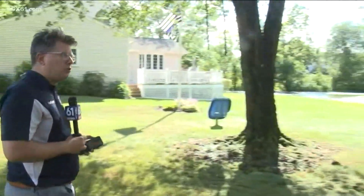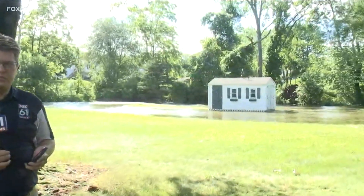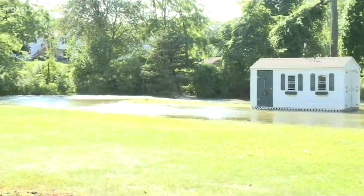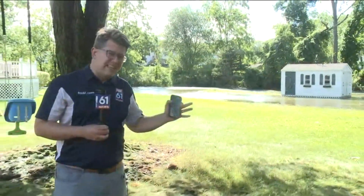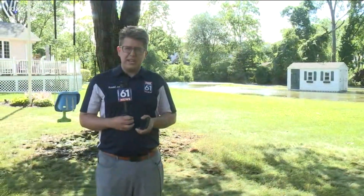Hi guys. This is Carriage Hill Drive in Wethersfield. The birds are chirping, the sun is out — it's almost like nothing at all happened today. That is until we show you this next door property. This is a homeowner's backyard. I don't think this is what they had in mind when they were talking about a water view. This shed has been completely engulfed. It's now on an island. This is Goff Brook — Goff Brook does run through here, although this is not where it is supposed to be. And this has been the scene here in Wethersfield.